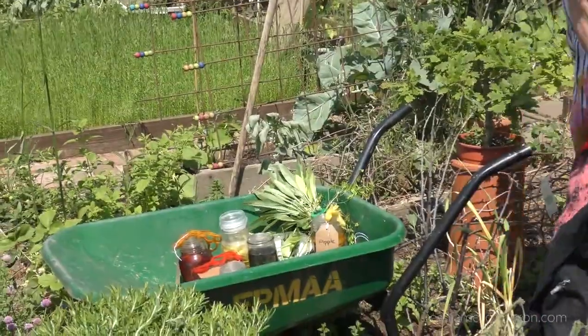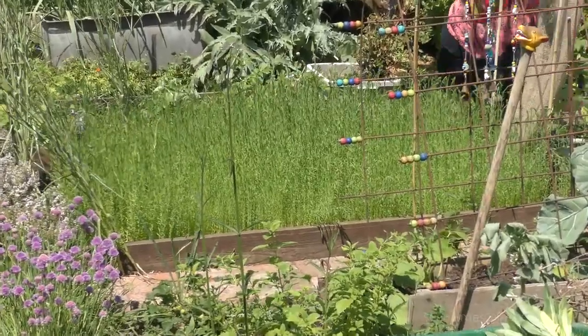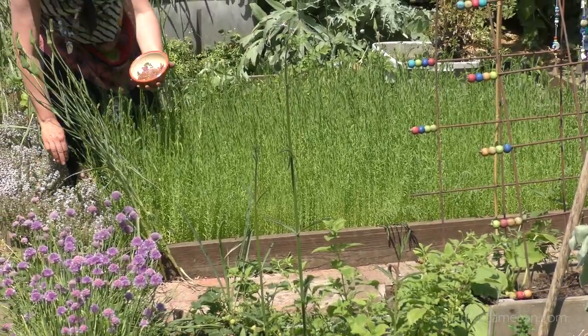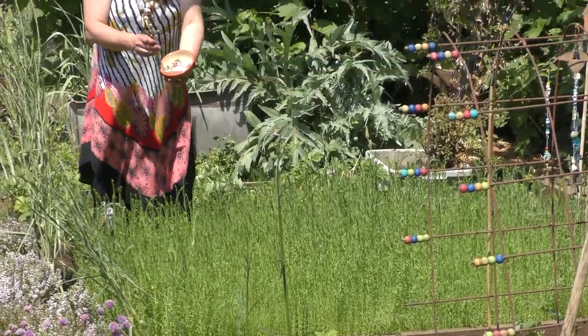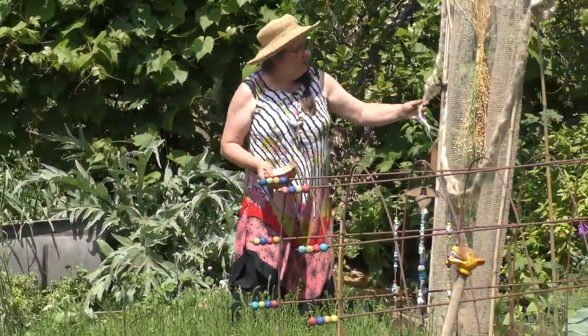And here's my flax. Obviously I can eat it, so I think we can safely call it a vegetable. And there's my flax seed — it'll come out like that. And here are my flax plants — they'll have lovely blue flowers. That's what it looks like.